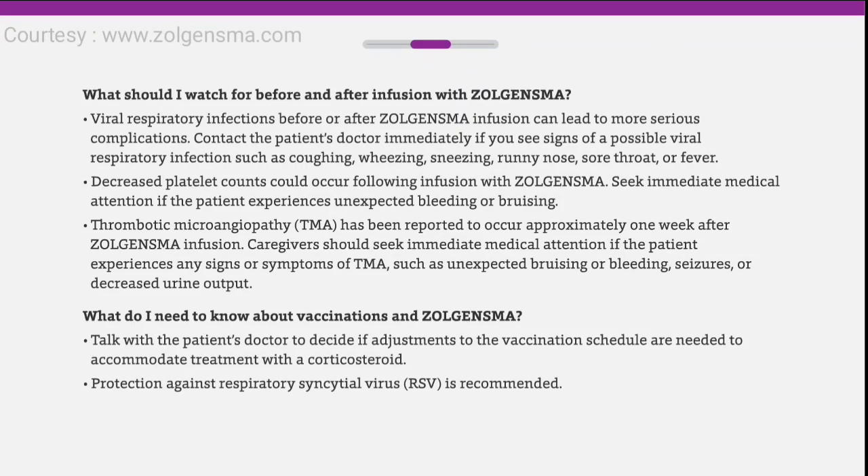Thrombotic microangiopathy, or TMA, has been reported to occur approximately one week after Zolgensma infusion. Caregivers should seek immediate medical attention if the patient experiences any signs or symptoms of TMA, such as unexpected bruising or bleeding, seizures, or decreased urine output.